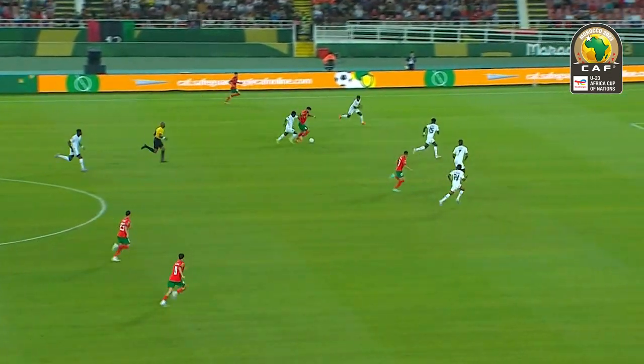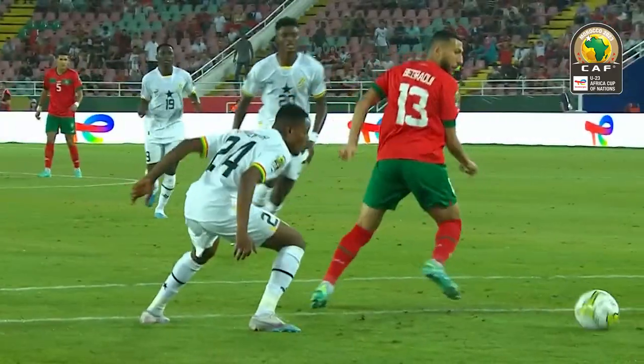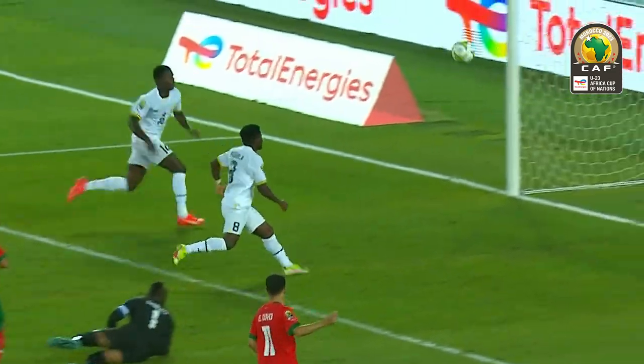Saibari from Morocco looking to double their lead. A driving run at the heart of the Garnier defence. Is he offside? We'll find out later, but he's got the ball in the back of the net.